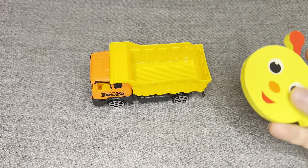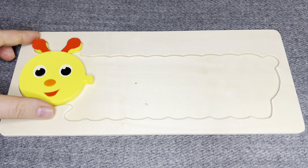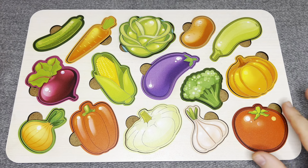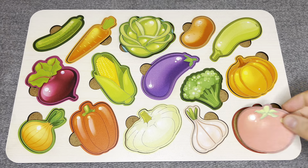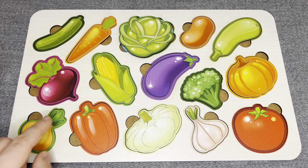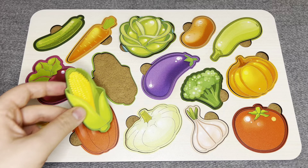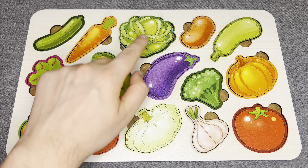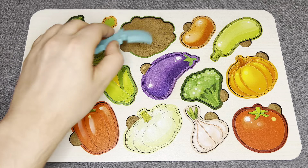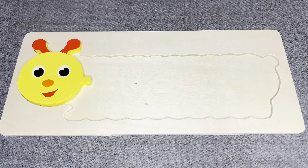Look at this! There are a lot of vegetables. Where should I put it? Right! This is number one! Number one!